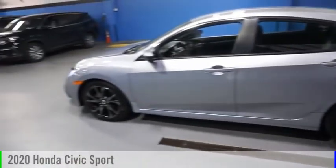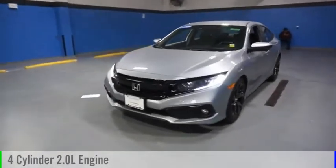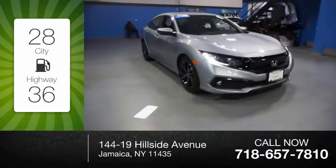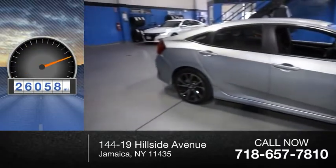Stop by and take a look at the 2020 Civic. This vehicle is powered by a front-wheel drive, four-cylinder, 2.0-liter engine. Great fuel efficiency saves you money by requiring fewer trips to the gas station. This vehicle has less than 30,000 miles.